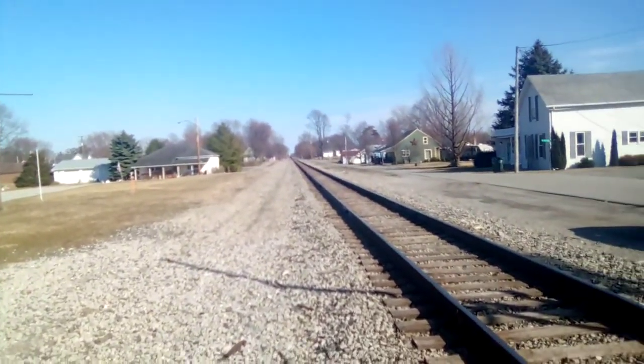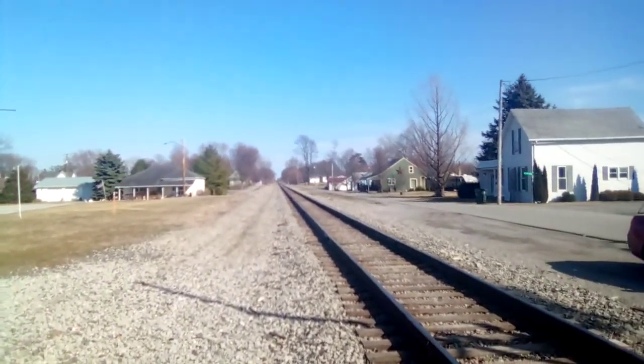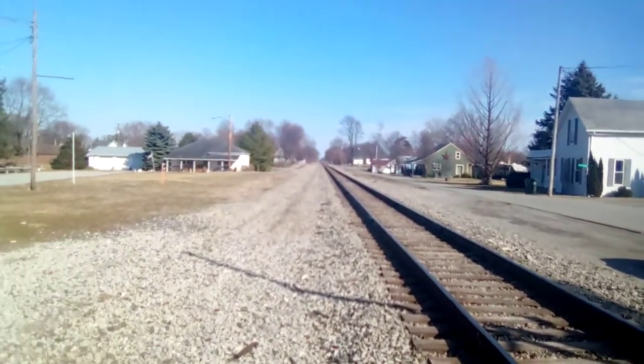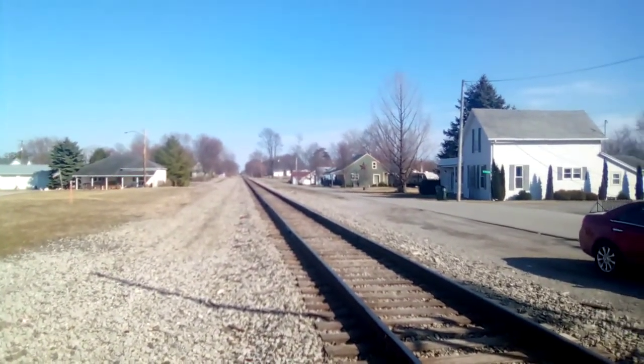Good afternoon everybody, this is Bradley here. We just had a CF&E mixed freight grain and steel train. This train was known as CF&E 09, proceeding from Adams to Cole on the main track, running from Fort Wayne, Indiana to Lima, Ohio. It is Wednesday, March 16th, 2022.